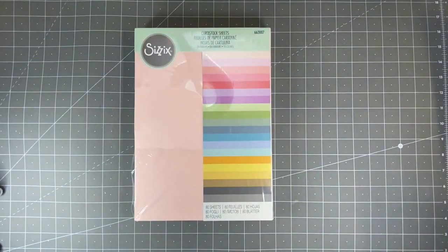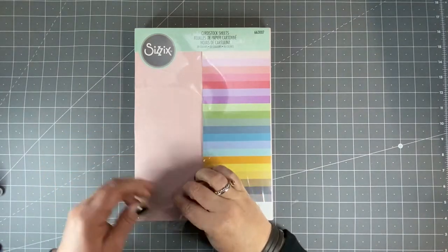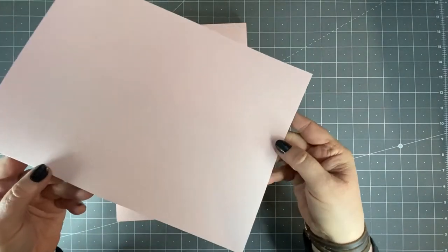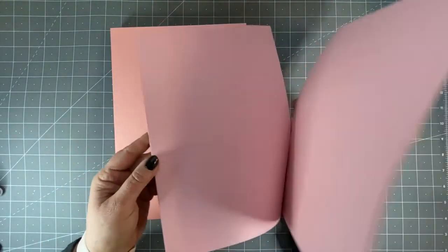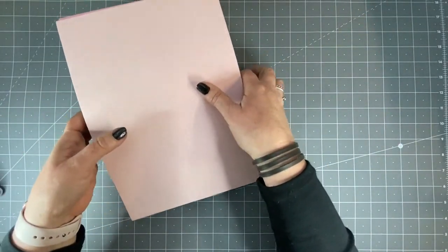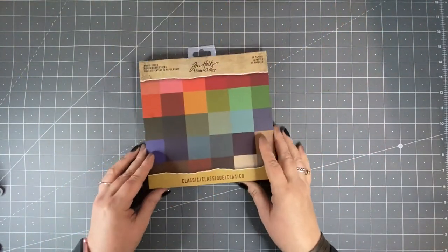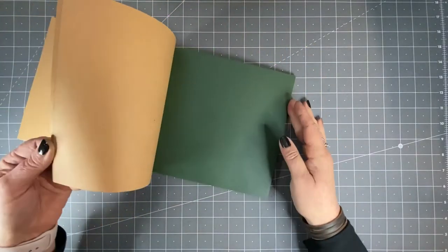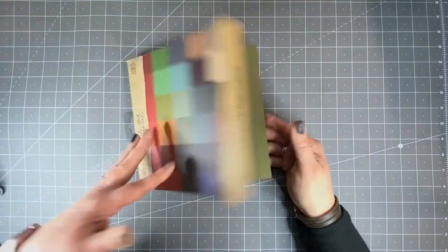I also got this cardstock — it's Sizzix. The reason I liked it is because it's got this lovely linen sort of texture on it. I just wanted to build up a stash of different colored cardstock for different die cut purposes. I also recently ordered this Tim Holtz Ideology one — it's just called Classic — and I liked that as well because it's got that lovely texture too. It's smaller than the other lot but it's a lovely craft brown on the other side.